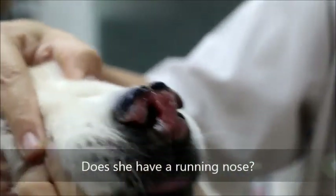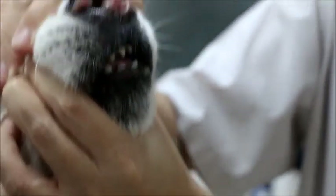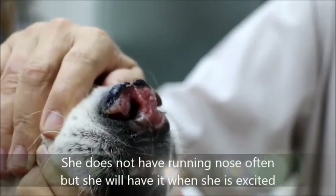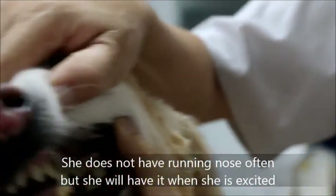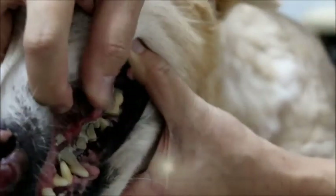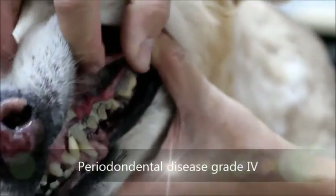The owner notes that when the dog is excited, there is some discharge. Any running nose? No. The vet also observes that the teeth are very bad — periodontal disease Grade 4 — with all the gums exposed.